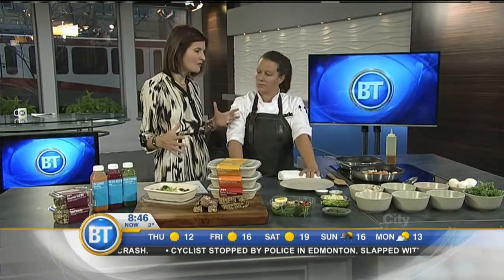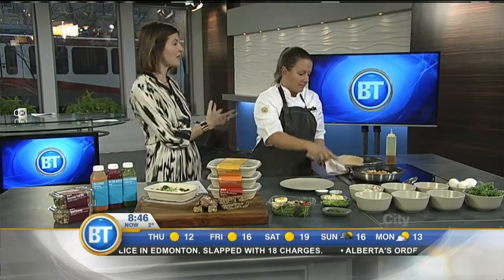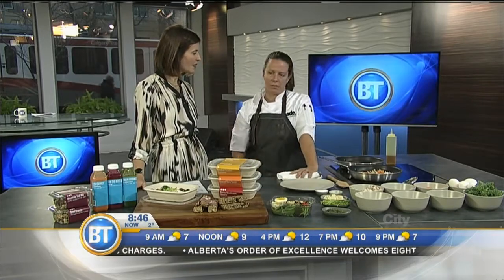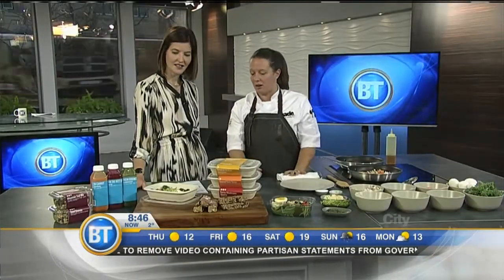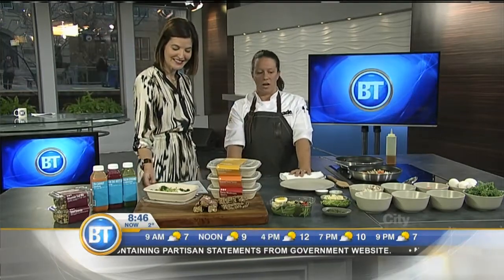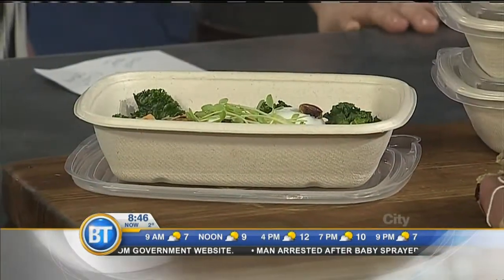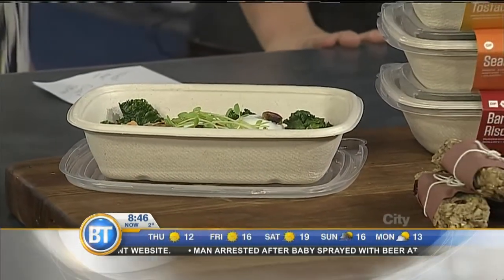Let's talk about price points, because people often are spending money on food at the grocery store and then they're not even eating it — it's going bad before they get there. What are you guys doing for price points? We range from $3.25 up to $16. It's really affordable for what you're getting — local, good quality. And the best part is there's no waste involved. Even our containers are all backyard compostable, biodegradable. Our cutlery, everything — we've tried to partner with the right people to make sure we're doing it sustainably.